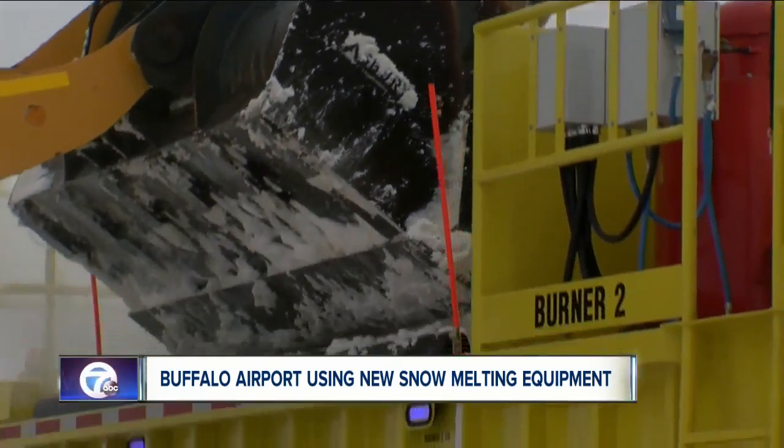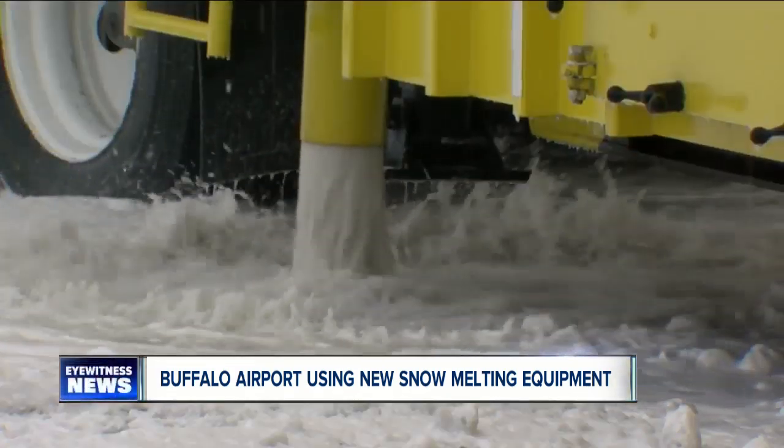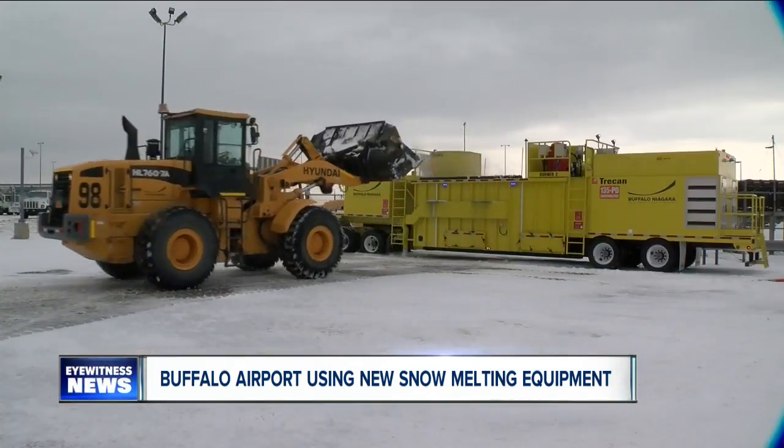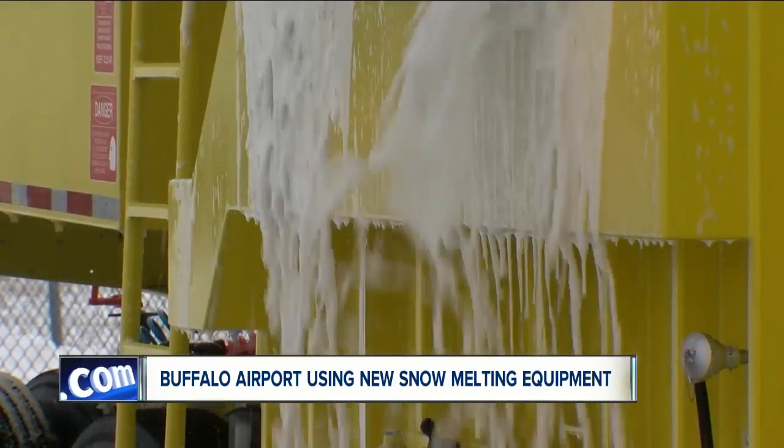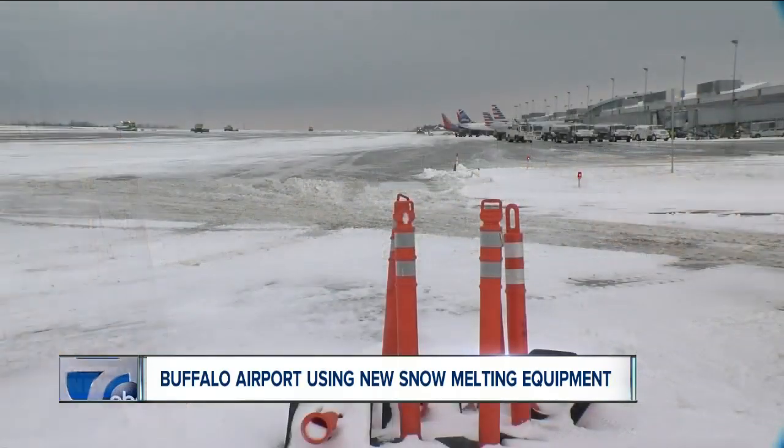As fast as snow is dumped in, it is turned into liquid, which is collected and treated to remove de-icing chemicals before it is released. It changes the dynamics. We're not hauling snow anymore. In just a few minutes, we saw a 15-foot mound of snow melted down to nothing.